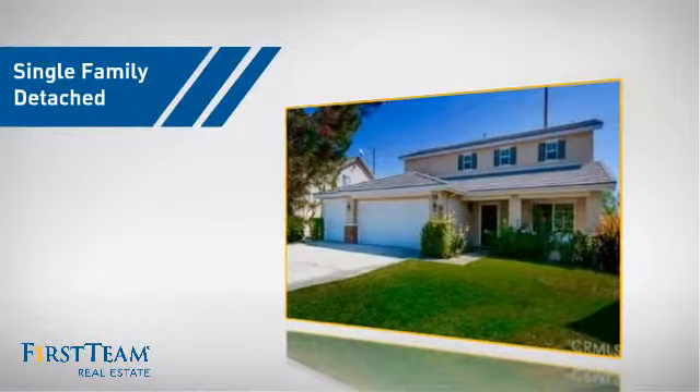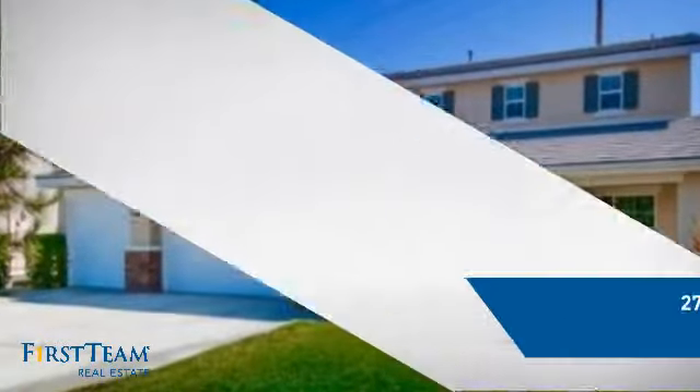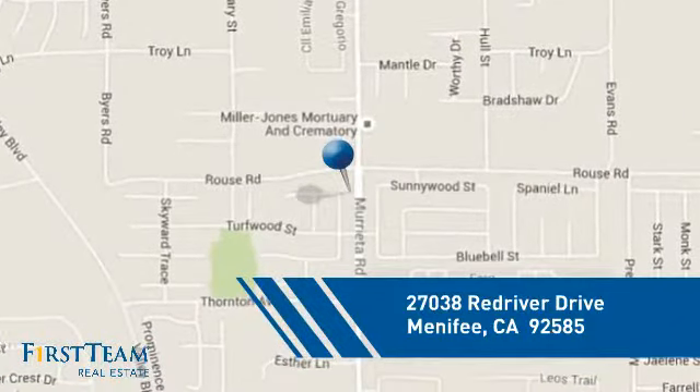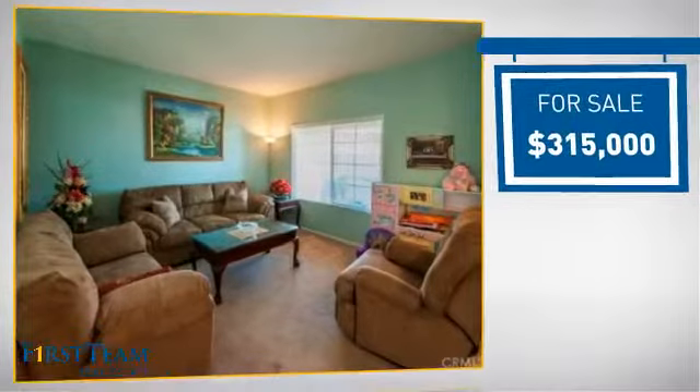This detached home is a great choice for families who want the privacy of their very own lot, and it's located in this area. Currently listed at just under $325,000.